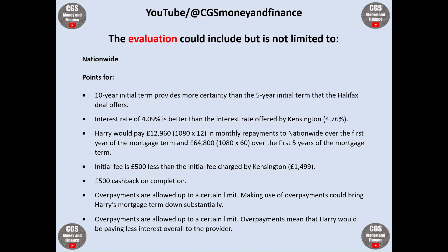Coming on to Nationwide: the 10-year initial term provides more certainty than the five-year term that Halifax offers. The interest rate of 4.09% is better than the 4.76% offered by Kensington. Harry would pay £12,960 in monthly repayments to Nationwide over the first year and £64,800 over the first five years. The initial fee is £500 less than Kensington's, and Nationwide also provide £500 cashback on completion. Overpayments are allowed up to a certain limit, which could bring Harry's mortgage term down substantially and reduce the interest paid overall.